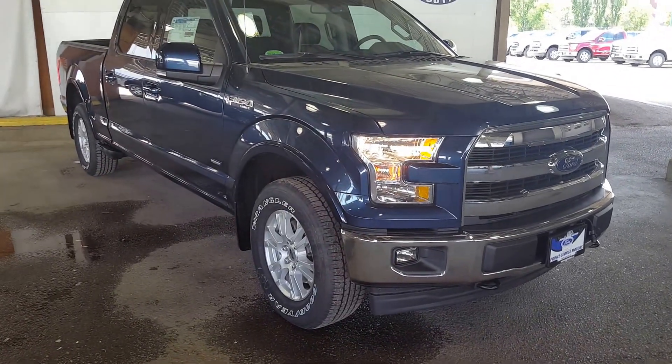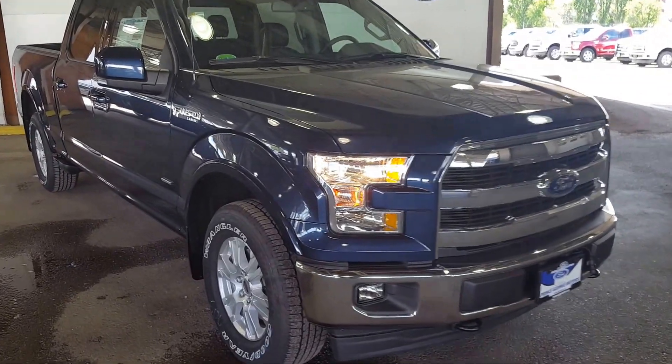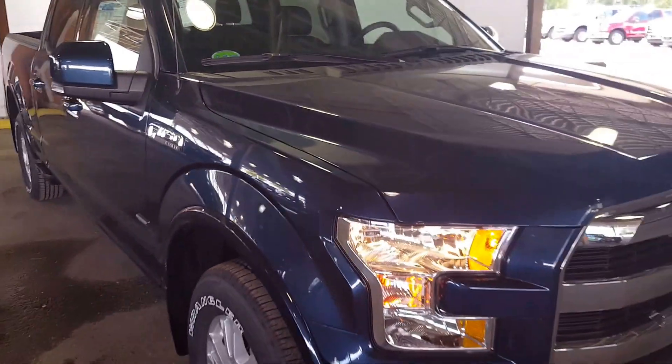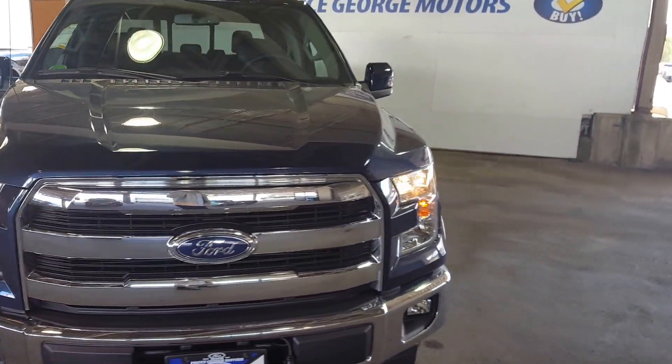Hello everybody here at PG Motors. We're about to take a quick look at this 2017 Ford F-150 Lariat in blue. The stock number is FC54177. This truck has a 3.5 litre V6 EcoBoost engine. I'm going to show you some of the interior and exterior features.